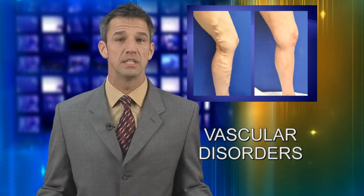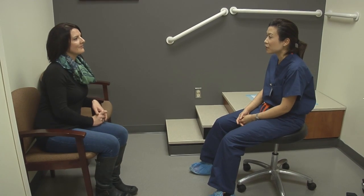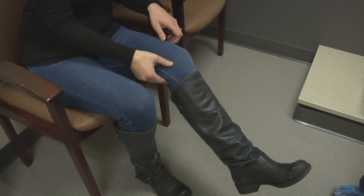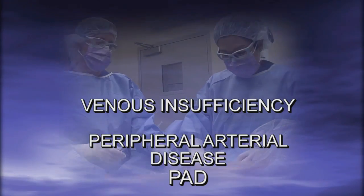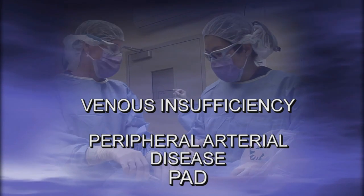Vascular disorders affect millions of Americans, and there are many forms of these disorders. Medical director and board-certified interventional radiologist Dr. Elsie Ko and the highly trained and caring team at Verona Veins provide expertise and individualized care for a variety of vascular disorders, such as venous insufficiency and peripheral arterial disease, or PAD.